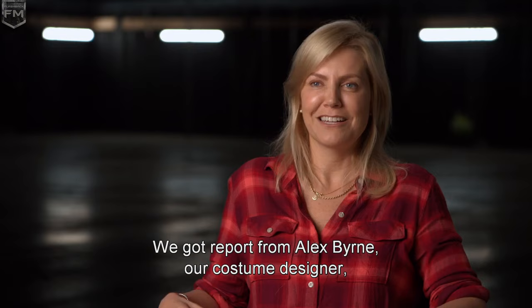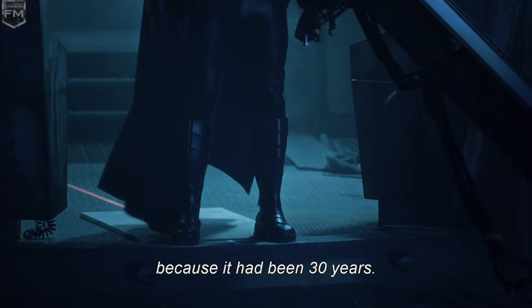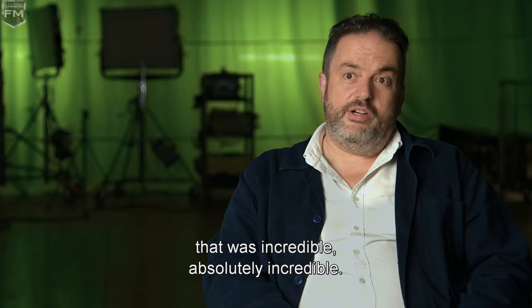We got a report from Alex Byrne, our costume designer, that he had gone very emotional when he first put on the suit because it had been 30 years. To see Michael in the suit — that was incredible, absolutely incredible. It's a film memory I'll definitely take with me.